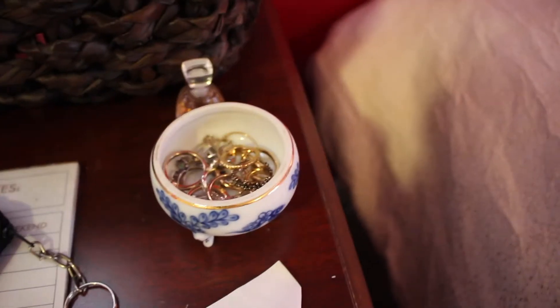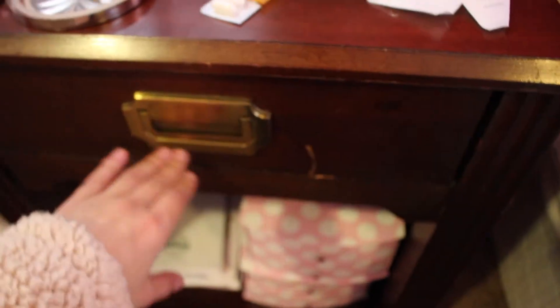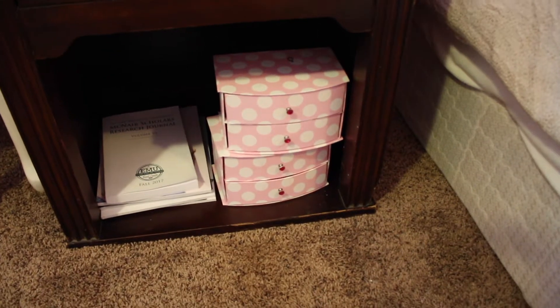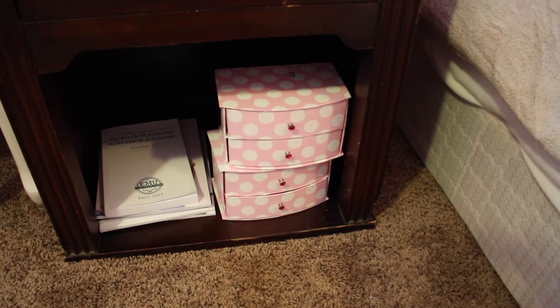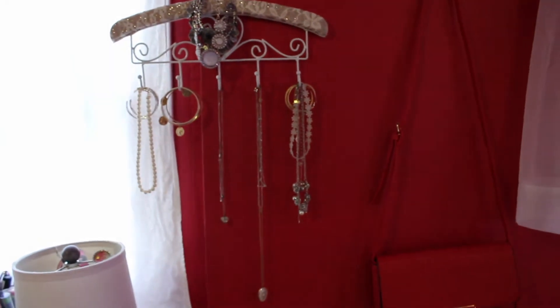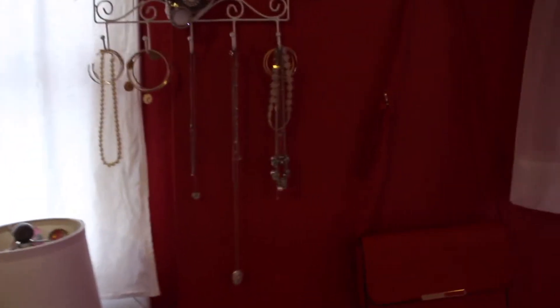And then over here I have just my rings and earrings, smaller earrings. And yeah, I showed you guys that. And then in here it's just random little things. I'll show you guys more in detail — I think I want to do a video called 'What's on My Nightstand' that Sarah Bell did, so I'll show you guys that in a different video.